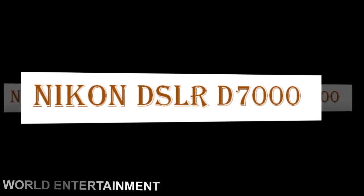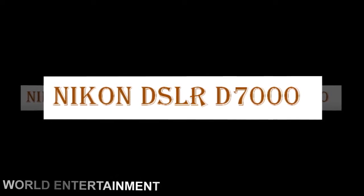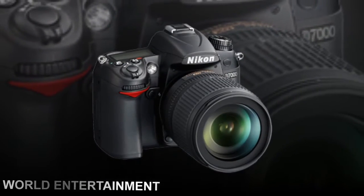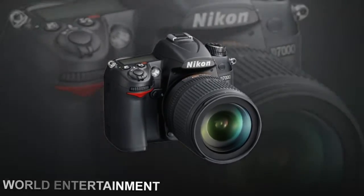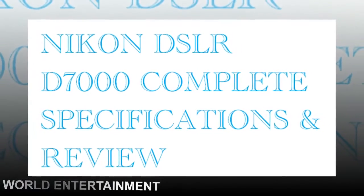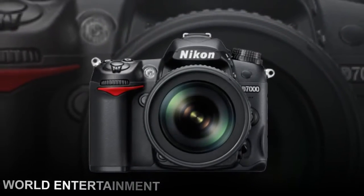The D7000 DSLR camera kit with Nikkor 18-105mm f/3.5-5.6G ED VR lens from Nikon combines this compact and high-performance DX format D7000 with the versatile wide-angle-to-telephoto zoom lens for shooting in a wide range of possible scenarios.